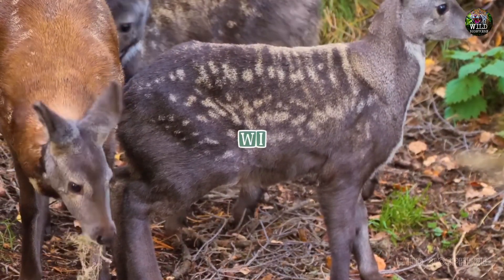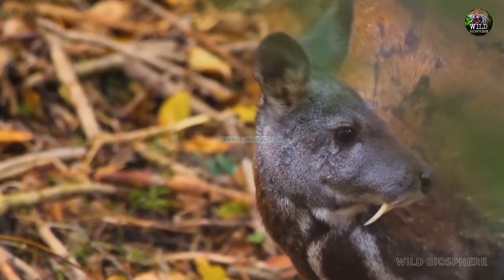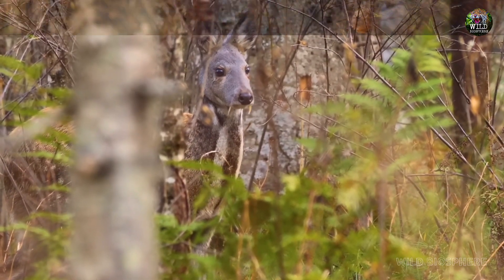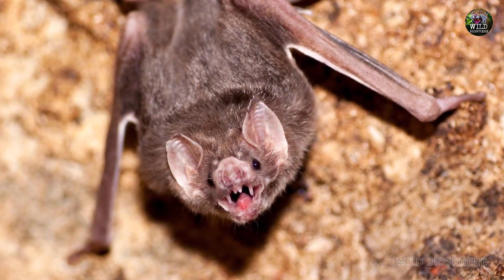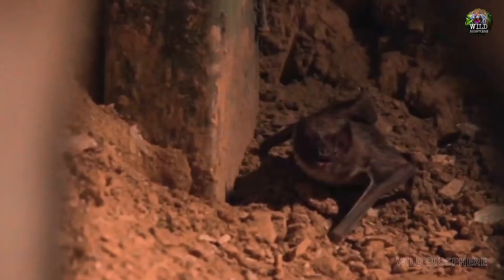Welcome to another fascinating episode of Wild Biosphere! Today, we delve into the intriguing world of creatures that have captivated our imaginations for centuries — the vampire deer and the vampire bat. What do these fascinating creatures have in common? Join me as we uncover the secrets of these bloodthirsty beings.